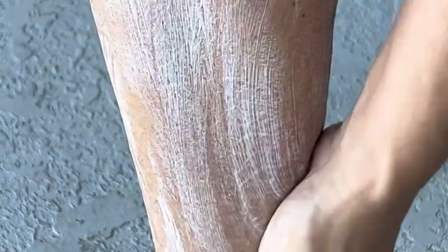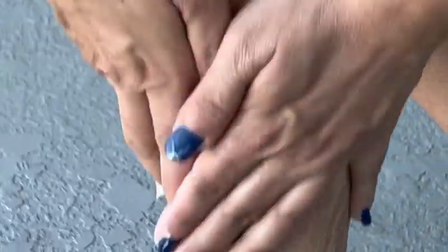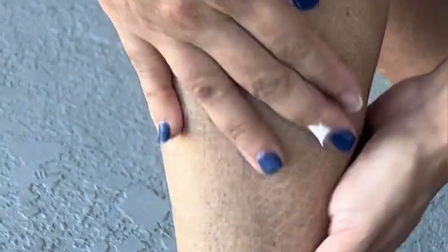If you have a skin condition like mine — ichthyosis, psoriasis, or dermatitis — this is the treatment you need to try. It is absolutely amazing.